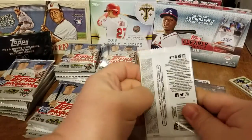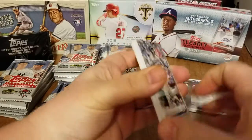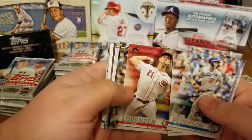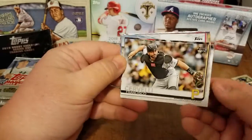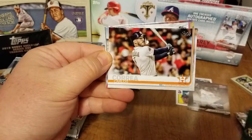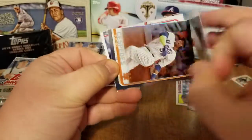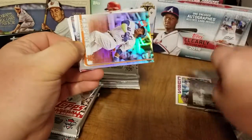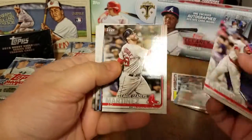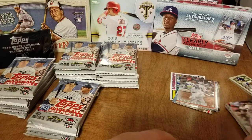Jumping on pack two here. Pitchers and catchers have reported recently — at least I know for the Orioles. Curious who everybody's favorite teams are out there, and who is looking forward to their team making a playoff run. Just rebuilding, hoping my Orioles have a better season than they did last year. There's a Red Sox Fenway Park gold card number 1031 out of 2019, we got a Cespedes foil, and then just some more base cards.